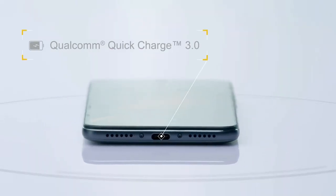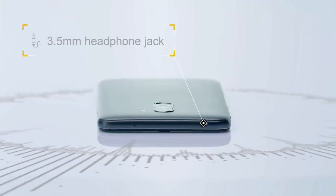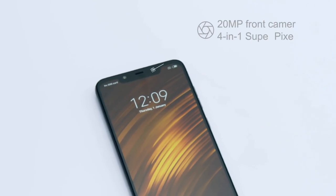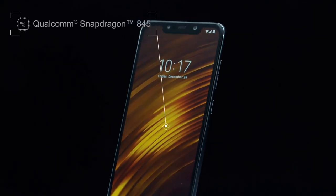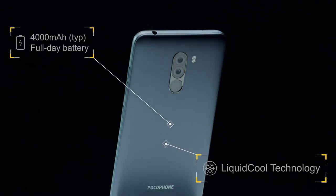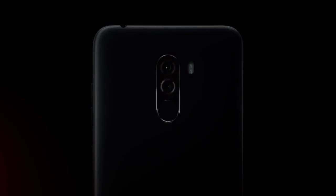The Xiaomi Pocophone F1 is equipped with a 6.18-inch LCD display delivering Full HD Plus resolution. It is powered by a Snapdragon 845 AIE octa-core processor along with 8GB of RAM. This phone has a dual camera setup on the back, with a primary 12-megapixel camera and a 5-megapixel depth sensor.